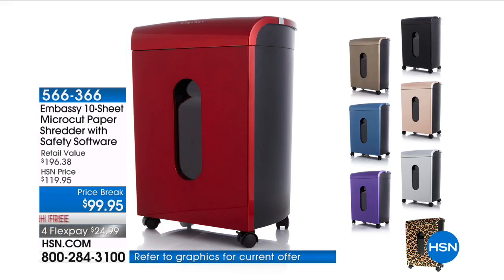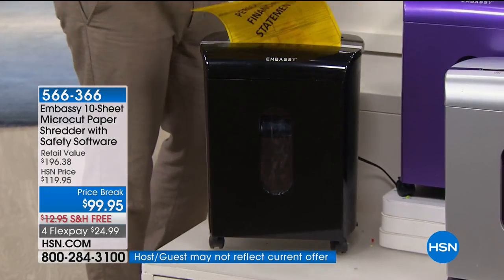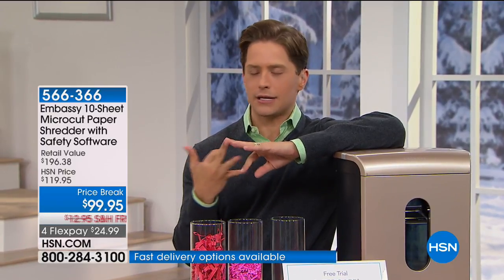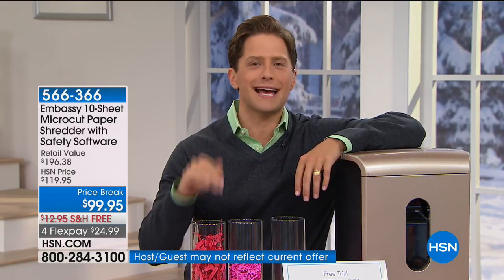It's tax time, so everybody needs a shredder. You're getting tons of documents — 1099s, W-2s, W-4s. You want to protect your personal identity, and the FCC says the best way is to shred. This is the only Embassy shredder we offer that's under $100 — the only micro-cutting, top-of-the-line, customer-picked shredder for under $100. Over 200 have already been ordered today, and we're the only place in the country that you can get Embassy in colors.